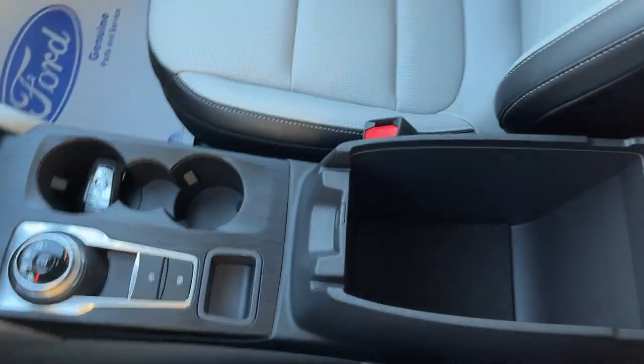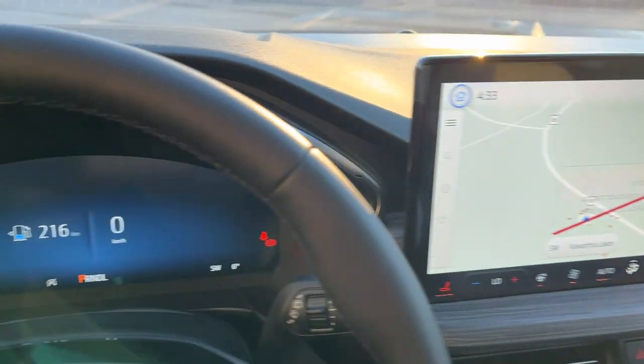You have remote start on the key fob, some storage inside the center console, and some more over here in the glove box. So a really nicely equipped Escape all the way around.